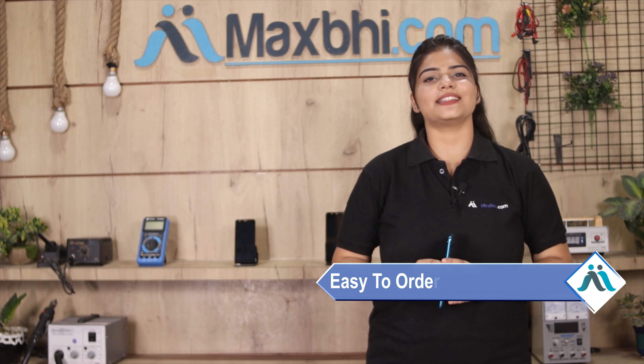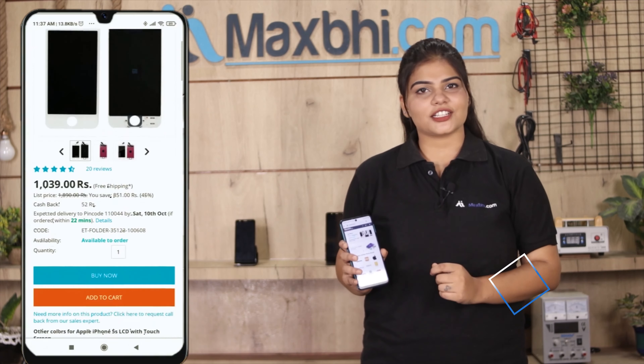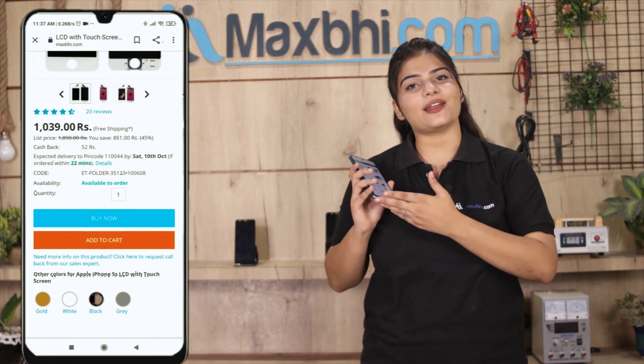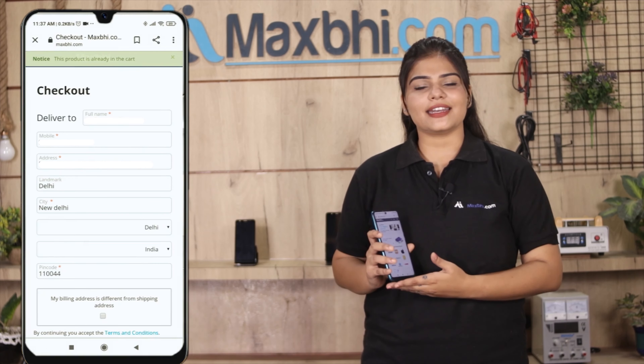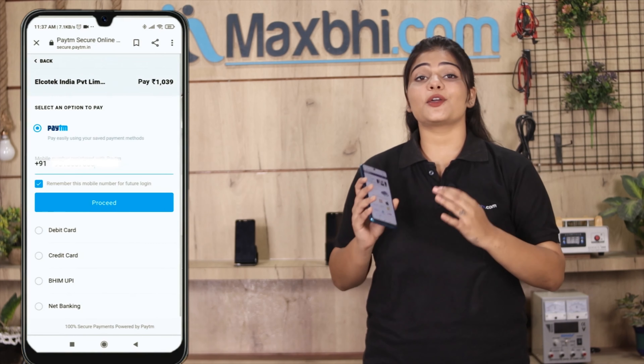Ordering on MaxBee.com is very easy and simple. On our website MaxBee.com, search our product page and click on the buy now button. Enter your name, mobile number, and address, then click on the order button.